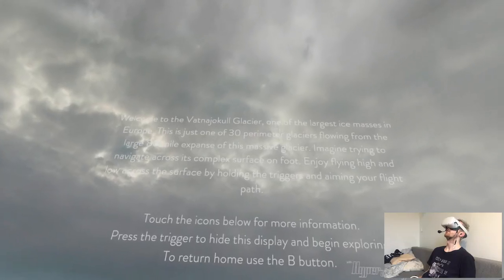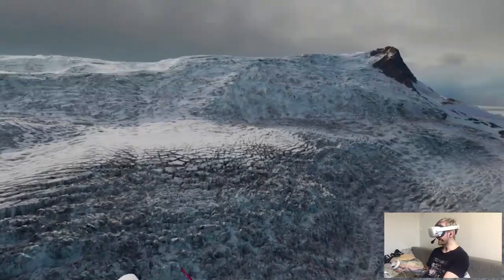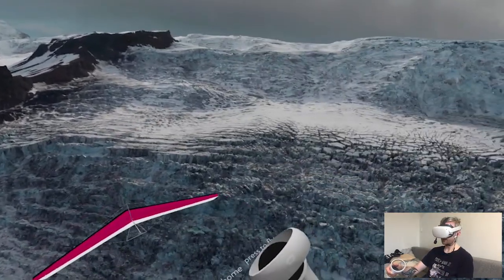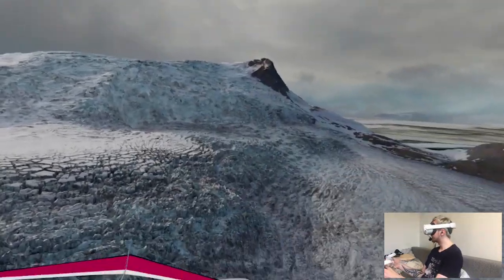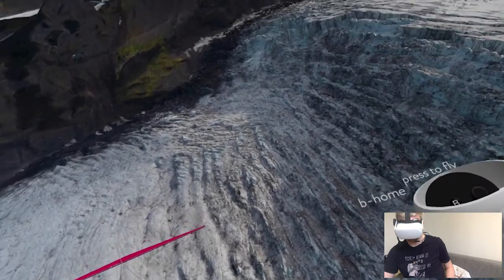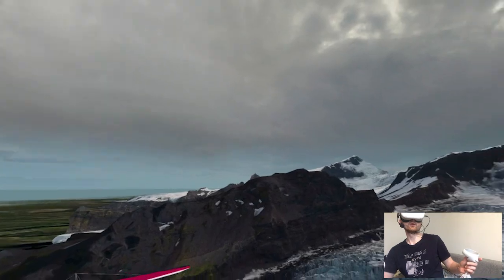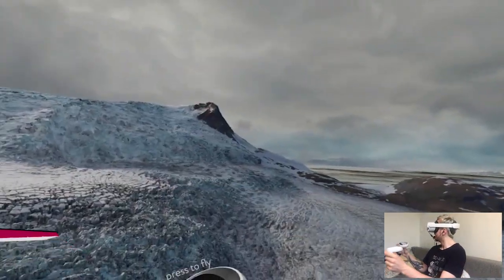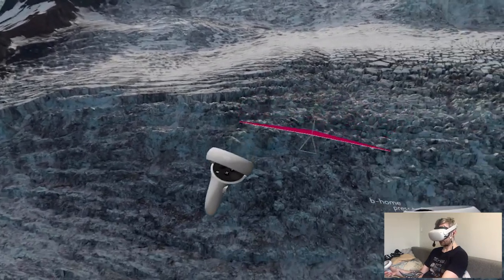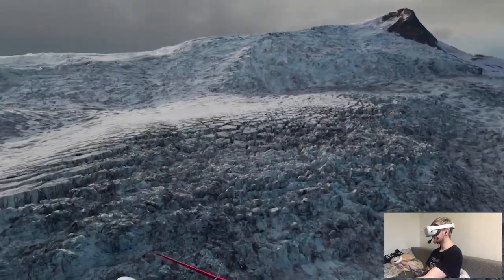Welcome to the Vatnajökull Glacier. So we are actually moving in this environment. I can't turn — I have to turn in real life. The details here are not even close to being good up close, so I'm assuming moving forward is going to be the best idea. Because this is the photogrammetry kind of quality stuff that I can see for sure.